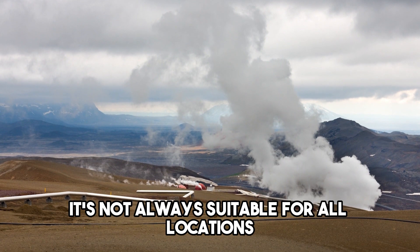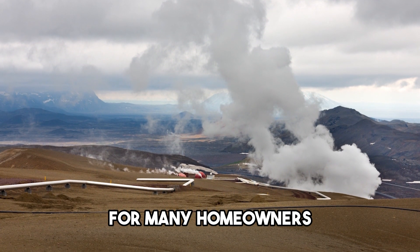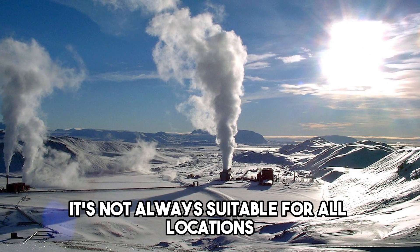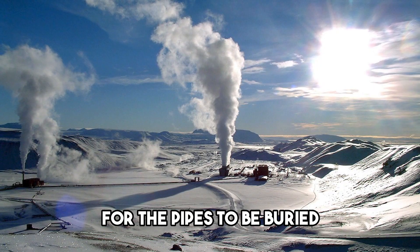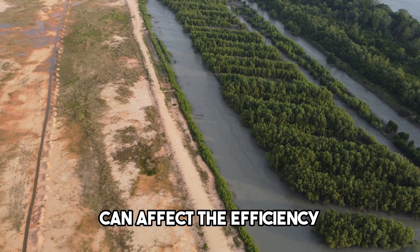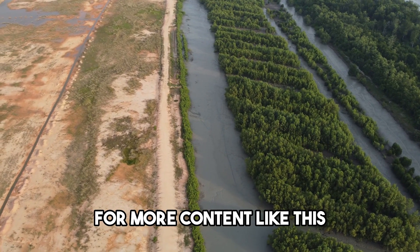Truth 7: It's not always suitable for all locations. While geothermal heating and cooling is a great option for many homeowners, it's not always suitable for all locations. The system requires a certain amount of land for the pipes to be buried, and the soil and rock composition can affect the efficiency of the system. Don't forget to like and subscribe for more content like this.